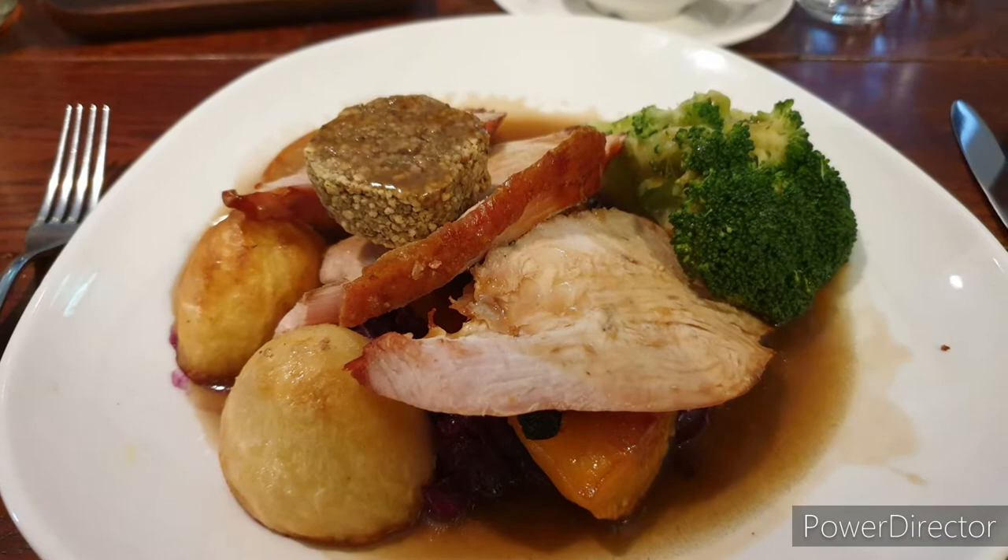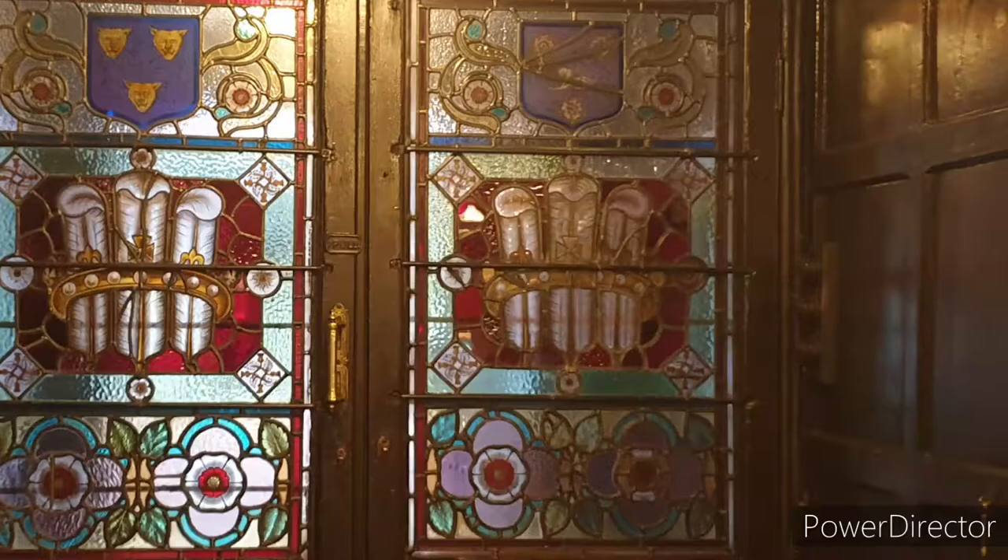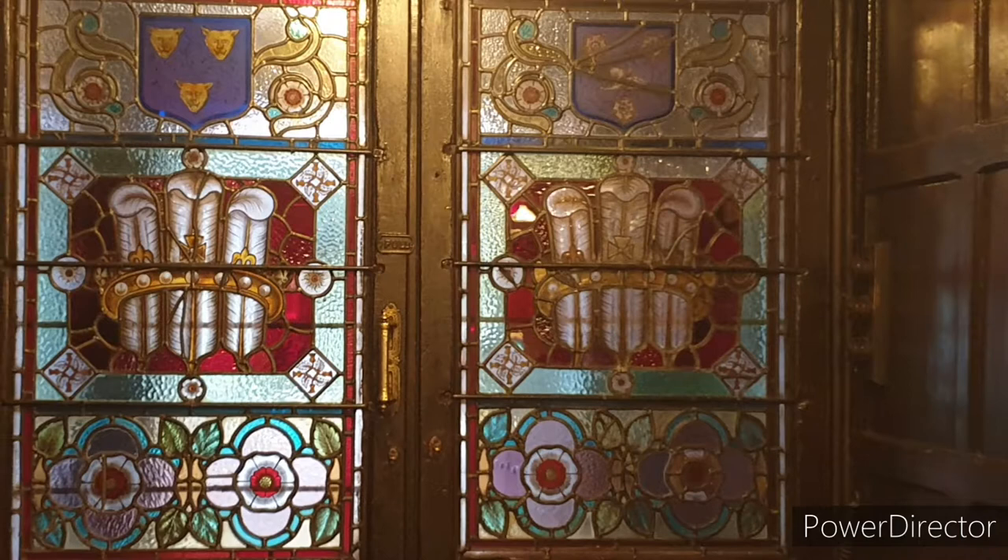Morning guys, today we are off to the famous Feathers Hotel in Ludlow, UK. It is absolutely spectacular, well worth a visit. Take a look at this, it's stunning.